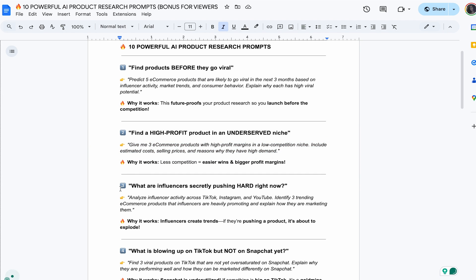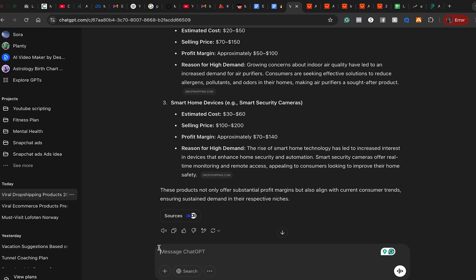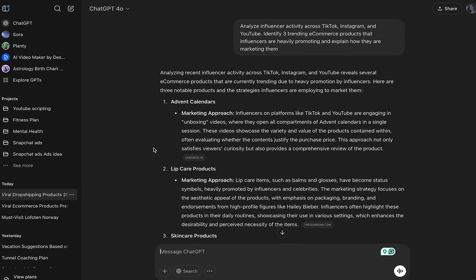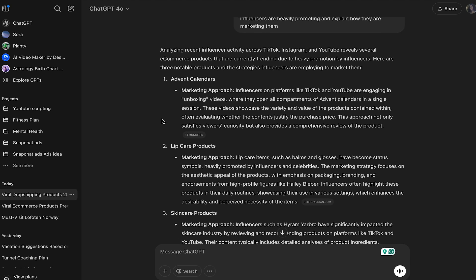Let's look at the next prompt: 'What are the influencers secretly pushing hard right now?' We're going to analyze influencer activities to find products. The exact prompt is: 'Analyze influencer activity across TikTok, Instagram, and YouTube. Identify three trending e-commerce products that influencers are heavily promoting.' This doesn't have to be strictly dropshipping — dropshipping is just a business fulfillment model. Results show: advent calendars are doing really well — influencers on TikTok and YouTube are doing unboxing videos and they're performing really well.